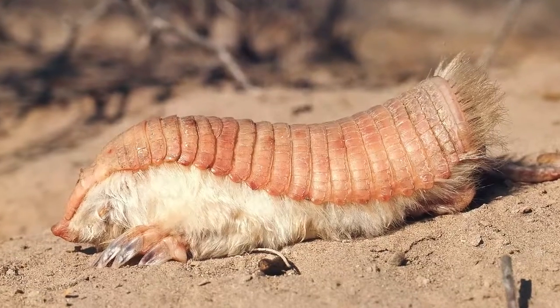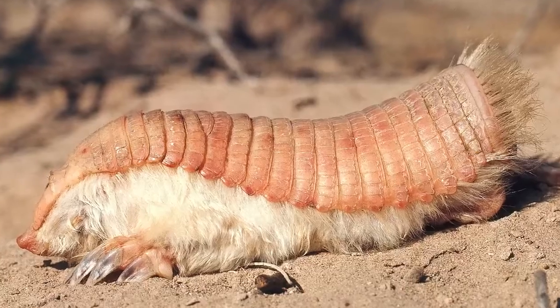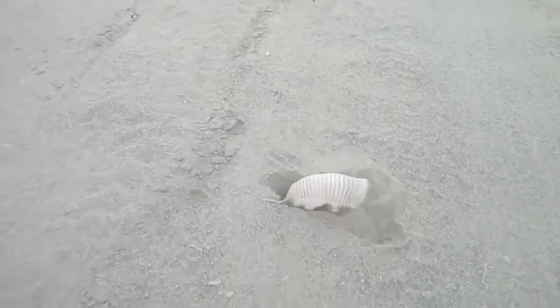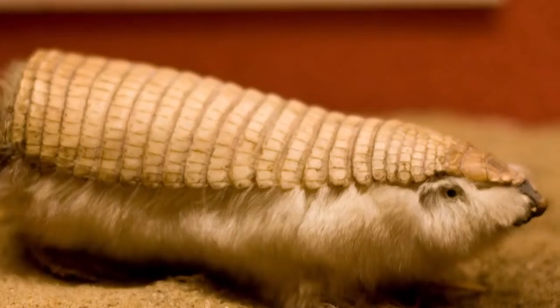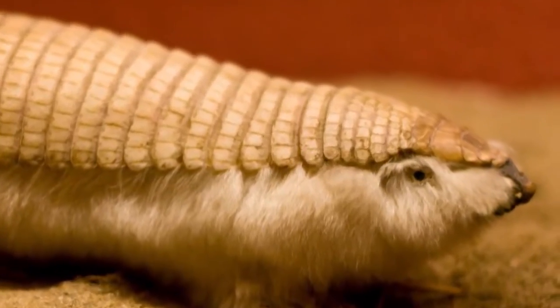Pink Fairy Armadillo. The Pink Fairy Armadillo is the smallest and cutest species of armadillo. It is on the list of threatened species and is found in the sandy plains, dunes, and grasslands of Argentina. Pink Fairy Armadillos have small eyes, silky yellowish-white fur, and a flexible dorsal shell that is solely attached to its body by a thin dorsal membrane.